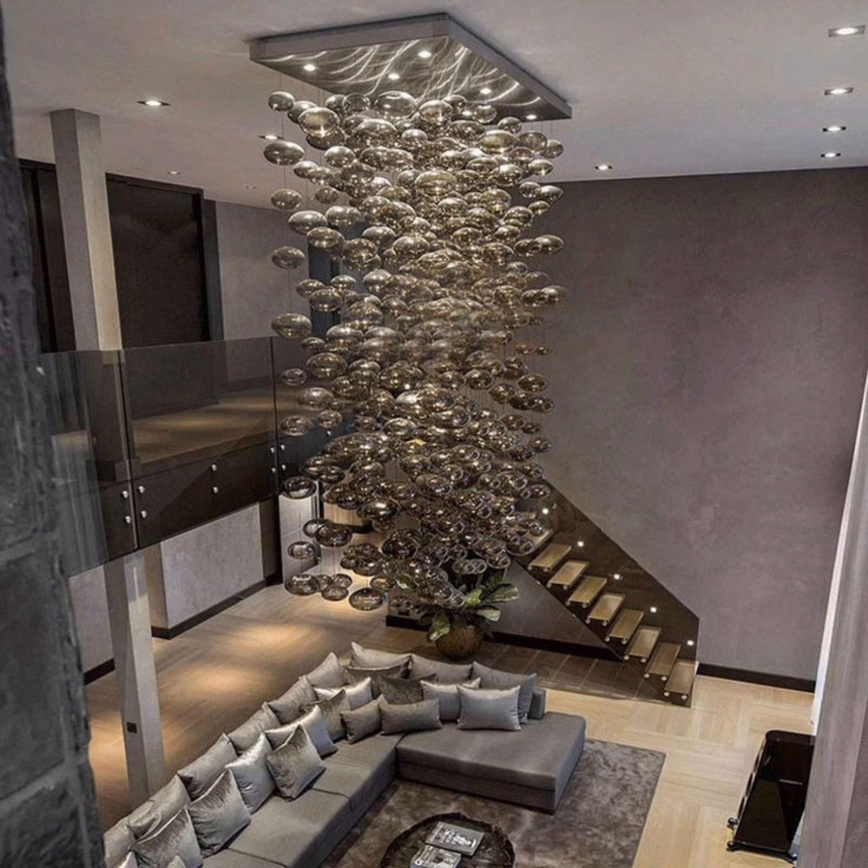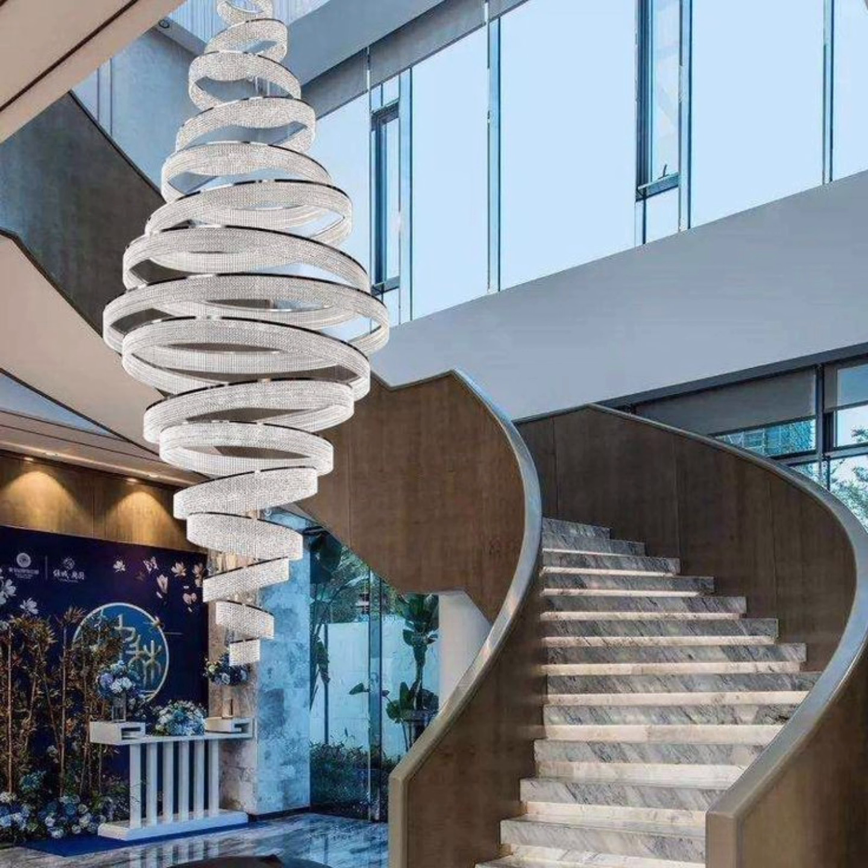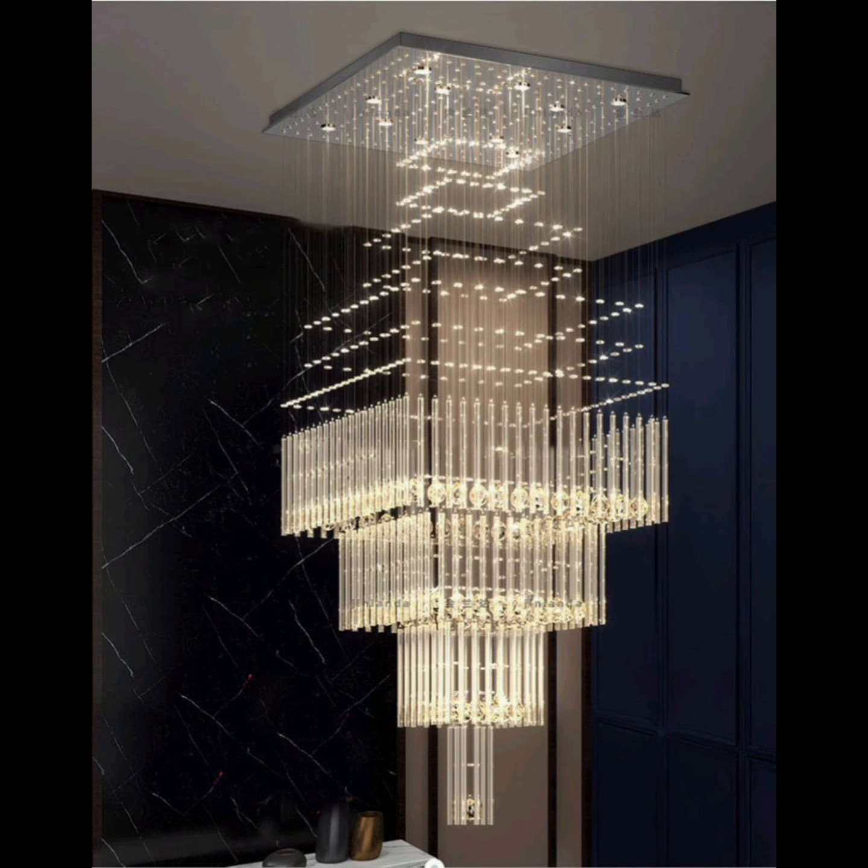In this four-minute video, we will explore a plethora of stunning chandelier designs that will leave you inspired and eager to elevate the ambience of your own living space.